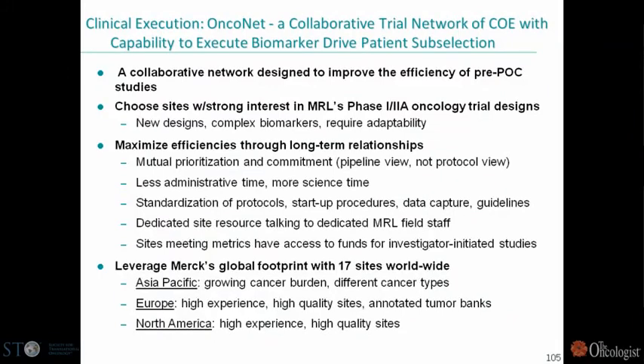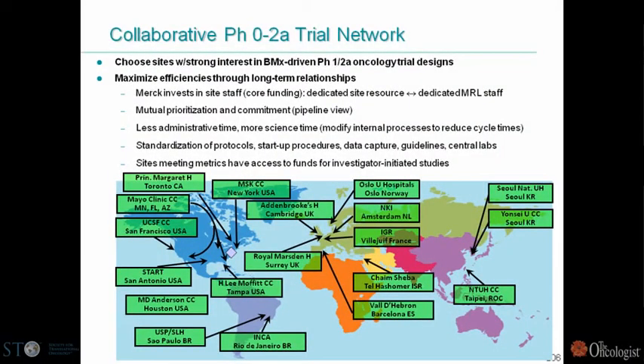Finally, another important initiative for rapid drug development in oncology is a collaborative trial network that's worldwide. The idea is to improve the efficiency of pre-proof-of-concept studies by working with sites interested in new designs, complex biomarkers, and adaptability. We hope to maximize efficiency through long-term relationships with these sites, minimizing time spent on administration, contracting, and legal aspects. We now have 17 sites worldwide, including sites in Europe as well as Asia Pacific.